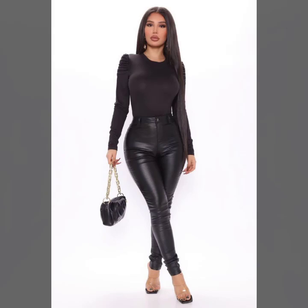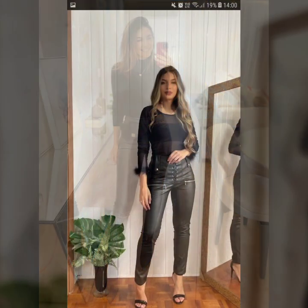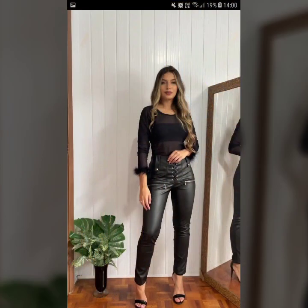Hey guys, how are you? I hope you are fine and doing well. This is me Asya and welcome to my YouTube channel Women Haul. Today I will show you in this video a very stylish and beautiful collection of leather leggings for girls and women.